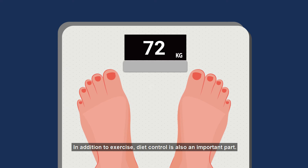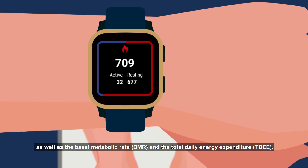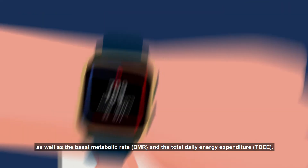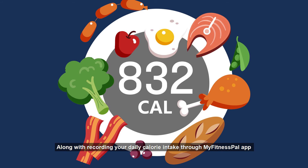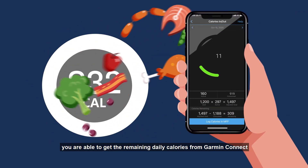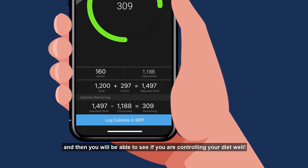In addition to exercise, diet control is also an important part. From your watch, you can see the daily calories consumed from exercises as well as the basal metabolic rate and the total daily energy expenditure. Along with reporting your daily calorie intake through the MyFitnessPal app, you are able to get the remaining daily calories from Garmin Connect and see if you are controlling your diet well.